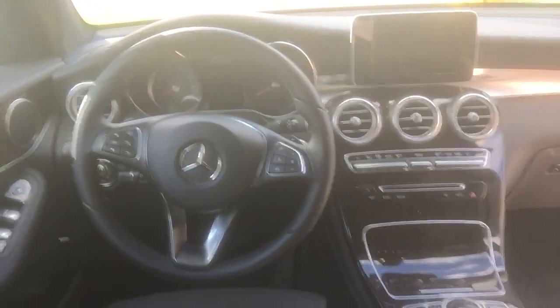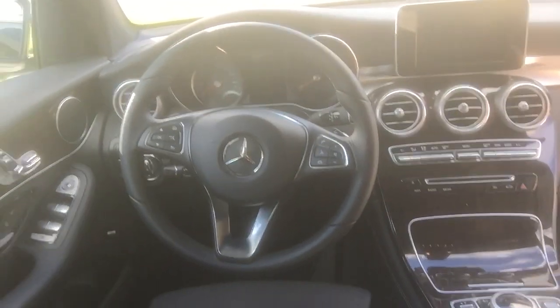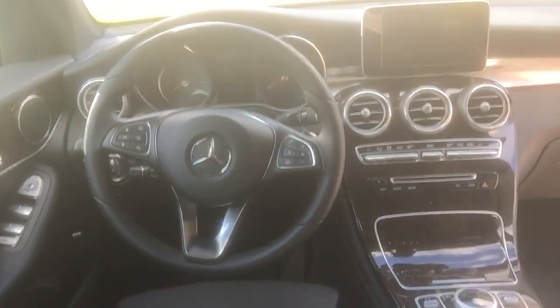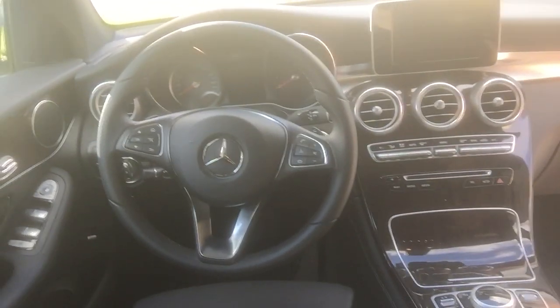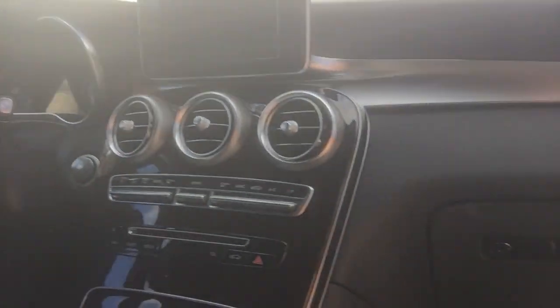So what we have here is a 2018 GLC 300 Mercedes SUV. It's basically an SUV based off the C300 coupe, four-door, and cabriolet. If you see one of my other videos, I have some driving dynamic of that vehicle. This vehicle is equipped with 241 horsepower, four-cylinder turbo motor and a nine-speed transmission.